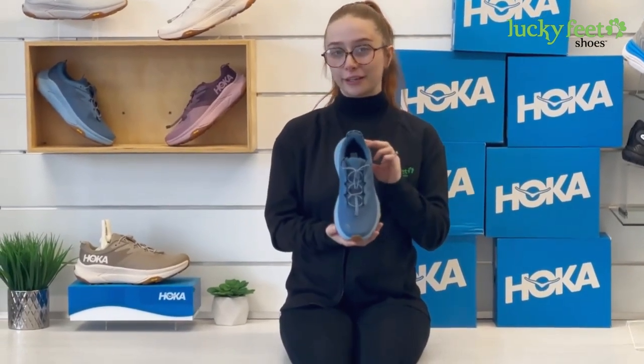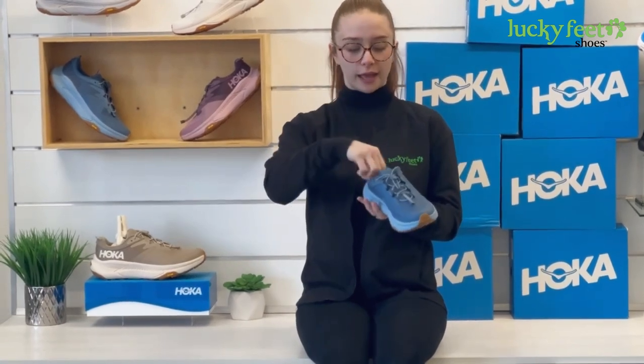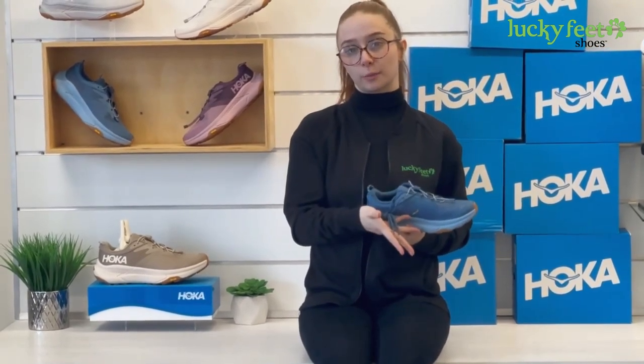Today we're going to be talking about the Hoka Transport, a very popular shoe that we carry here at Lucky Feet Shoes. It comes with a quick toggle lace for that easy in and out access, but if you're not a fan of that, it also comes with laces on the side to replace it with.